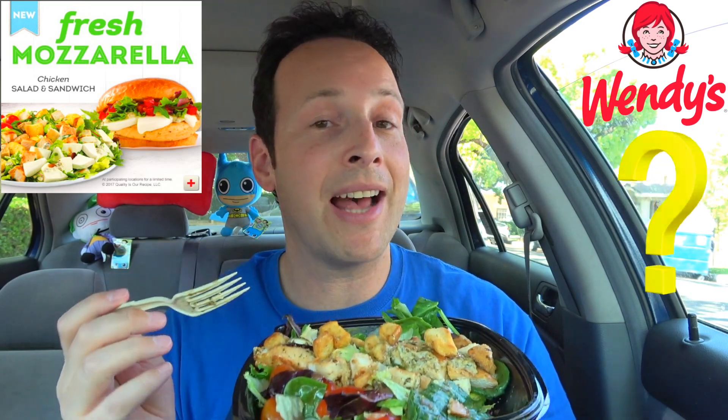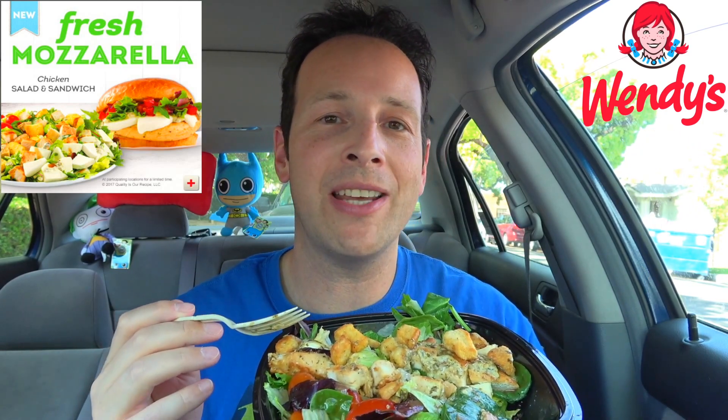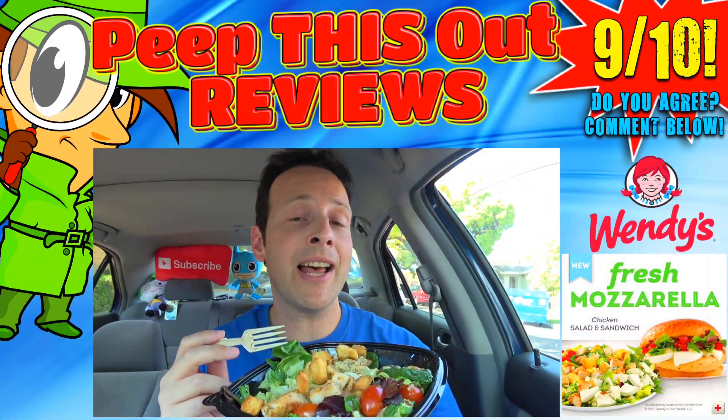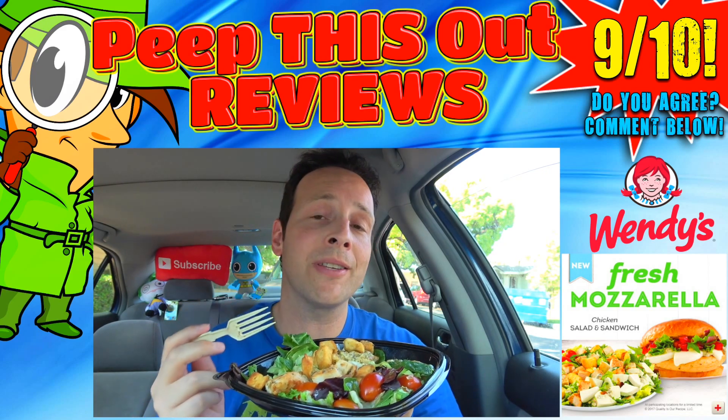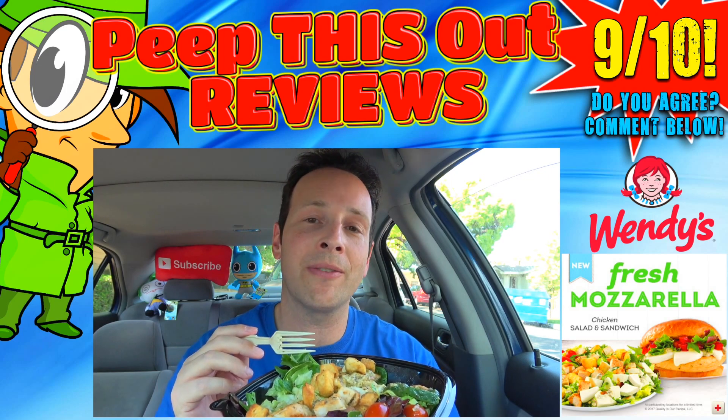So good! So what do you guys think — does this salad look like the truth to you, or would you still rather just get the fresh mozzarella chicken sandwich? For me, I would definitely get both again, just minus the grape tomatoes on the salad version. As for the score on this fresh mozzarella chicken salad on that bomb sexy fear face scale of 1 to 10, I'm going to give the latest from Wendy's a very solid 9 out of 10. It's a super fresh salad with great flavor, and although the grape tomatoes are not really my thing, this is easily a solid companion to the already tasty fresh mozzarella chicken sandwich. I highly recommend you give this a shot.